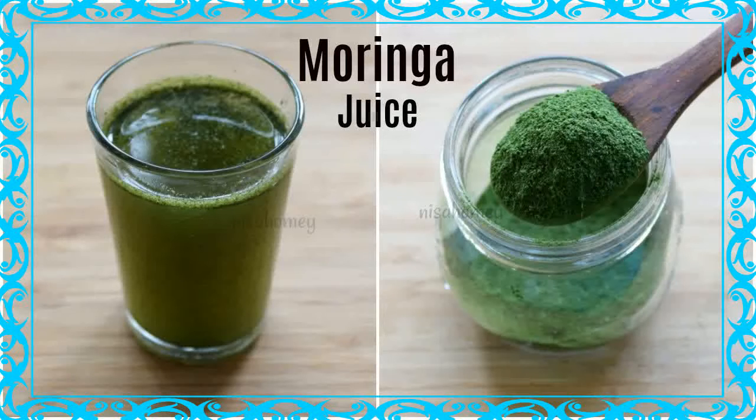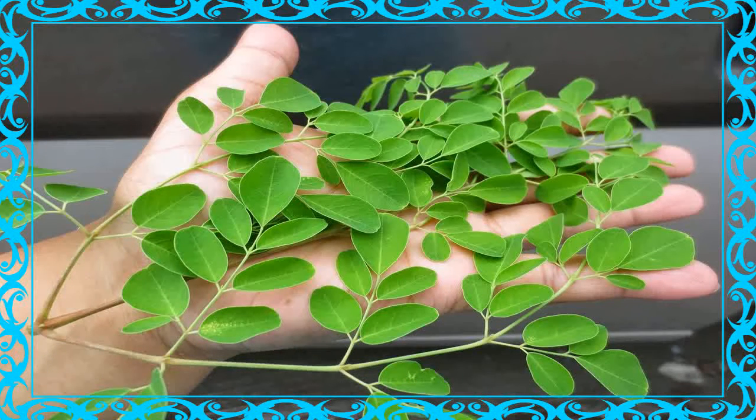Moringa has become popular as a natural leaf powder supplement, although the pods, roots, bark, flowers, seeds, and fruits are also edible.